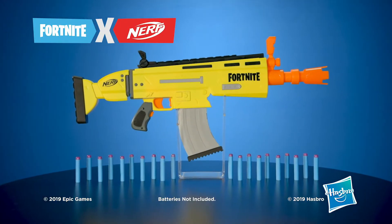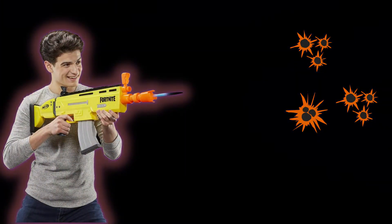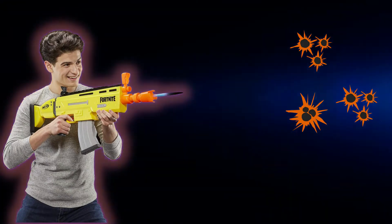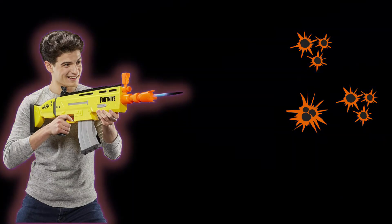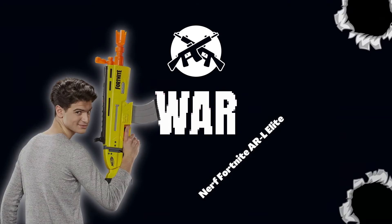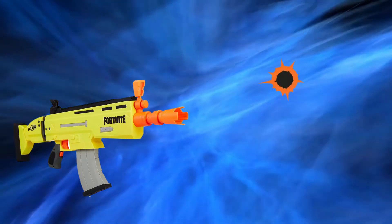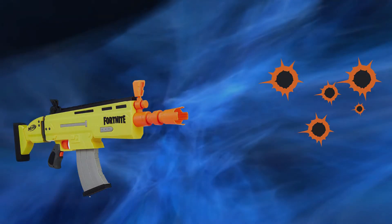However, it's what's inside that really impresses. The RL features a motorized mechanism that will fire darts faster than normal, making it a very cool piece of kit if you can keep it stocked with batteries. The RL also offers utility thanks to flip-up sights that go with a stock for bracing against your shoulder and a 10-dart clip for quick reloading. It's comfortably a frontrunner for any list of the best Fortnite Nerf guns.